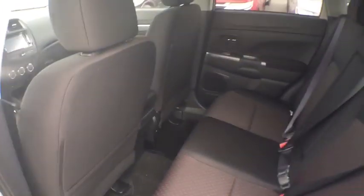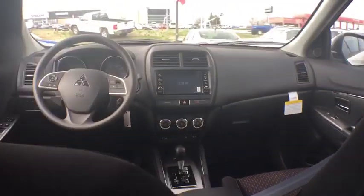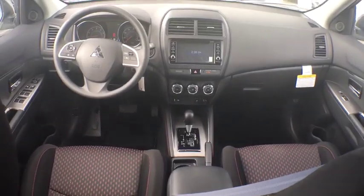Day and night rearview mirror, cloth seat trim, automatic air conditioning, tinted glass, color-matched door handles, engine immobilizer, low tire pressure warning.